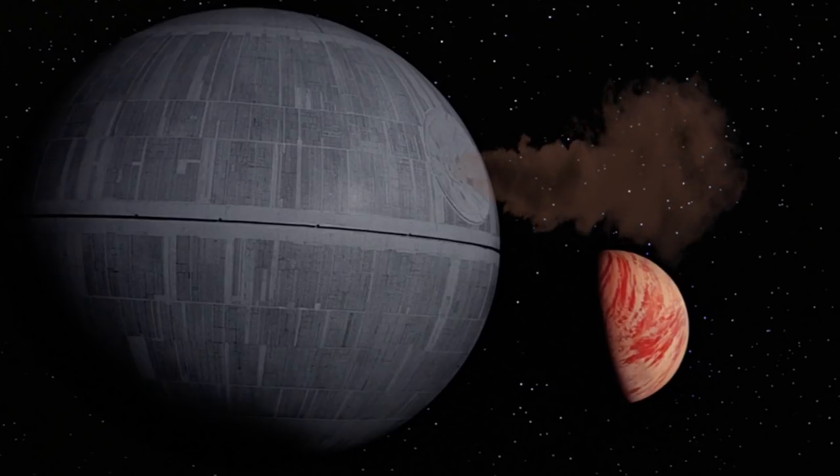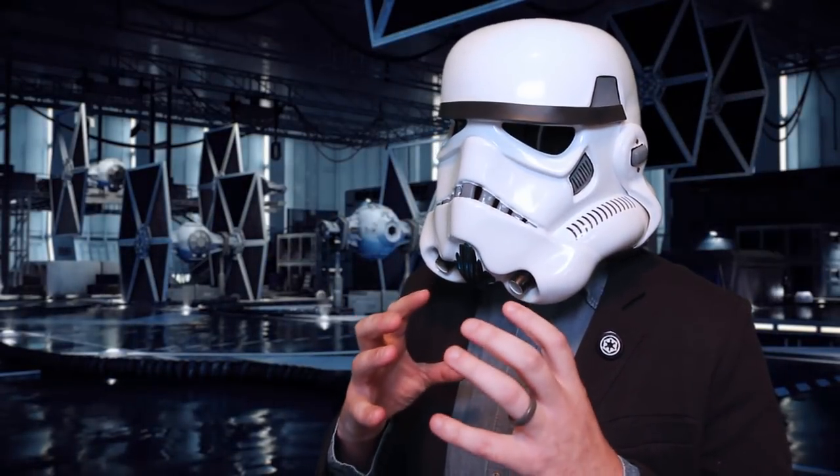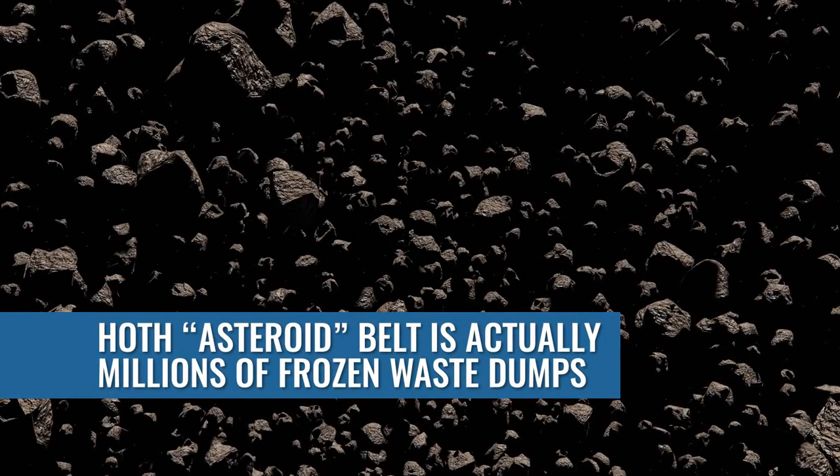It's not messy. Most people think it's going to be messy. The waste actually quickly takes the form of a sphere in zero-g and freezes in the vacuum of space. In fact, these big frozen balls of poop are often mistaken for asteroids. The HALF asteroid belt is actually made up of millions of waste dumps.